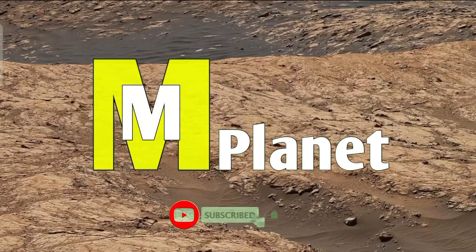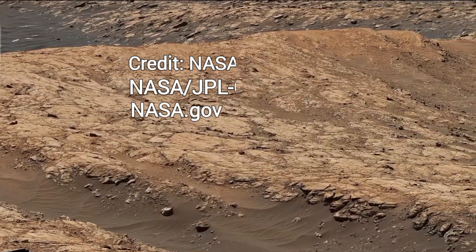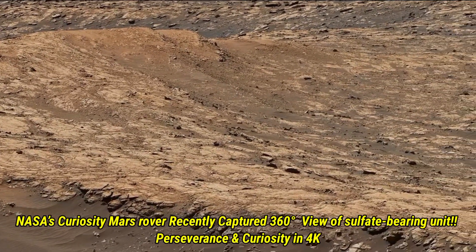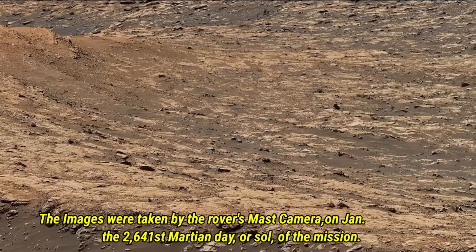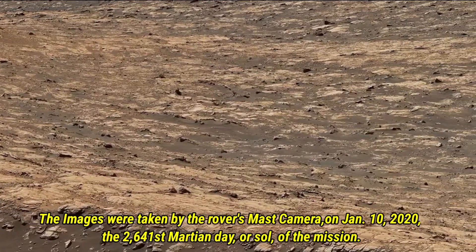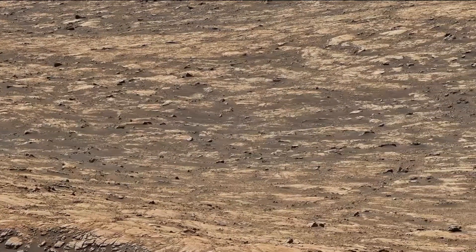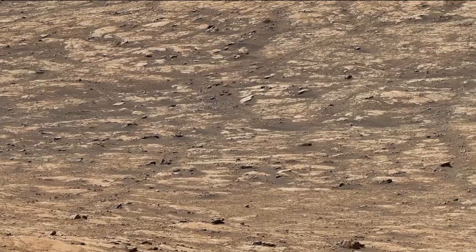Hello viewers, welcome back to Mars Mystical Planet. Today we are looking at an incredible 360-degree view from NASA's Curiosity Mars rover. This photo, taken in 4K on January 10, 2020, shows us the sulphate-bearing unit on Mount Sharp. Curiosity took this image using its Mastcam on its 2641st day of the mission. We get a closer look at Mars' rocky surface and can see where curiosity has been exploring — it's like we are right there with the rover, seeing Mars in all its detail. So let's observe the features.